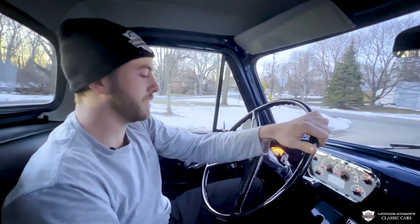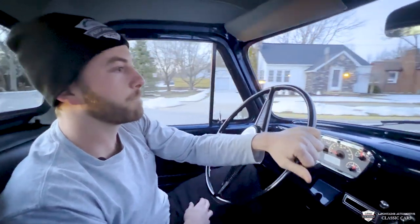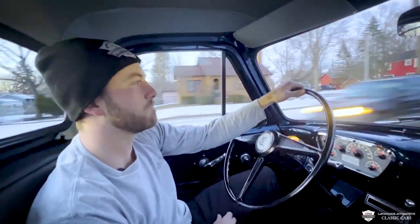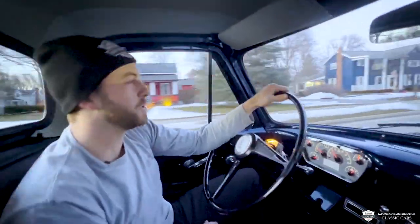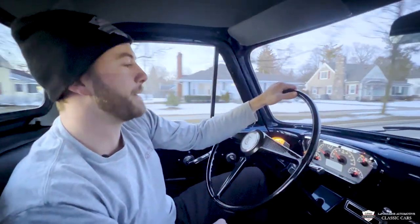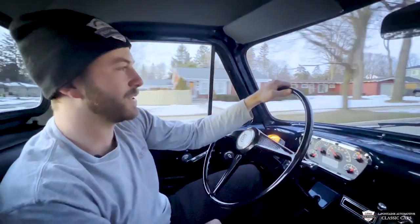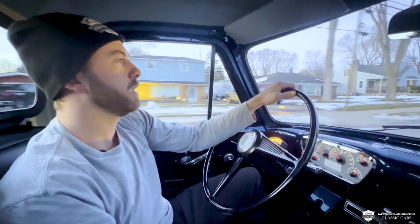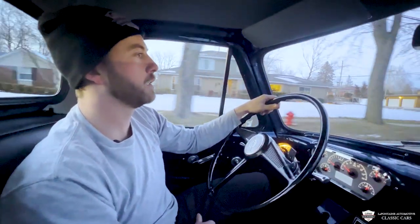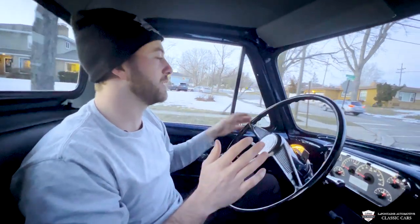Coming to a stop — the brakes feel good. No vibration in the pedal. And let's see what this 351 has got. It's probably dialed in. Shifts seamlessly. Plenty of power for a truck like this. I'm not sure what they're rated at, but it feels like it's probably around 300 horsepower or something. It sounds exquisite as well. Coming to a stop sign — no pull out of the wheel. So brakes are grabbing at the same time, and the alignment is rather good, I'd say.